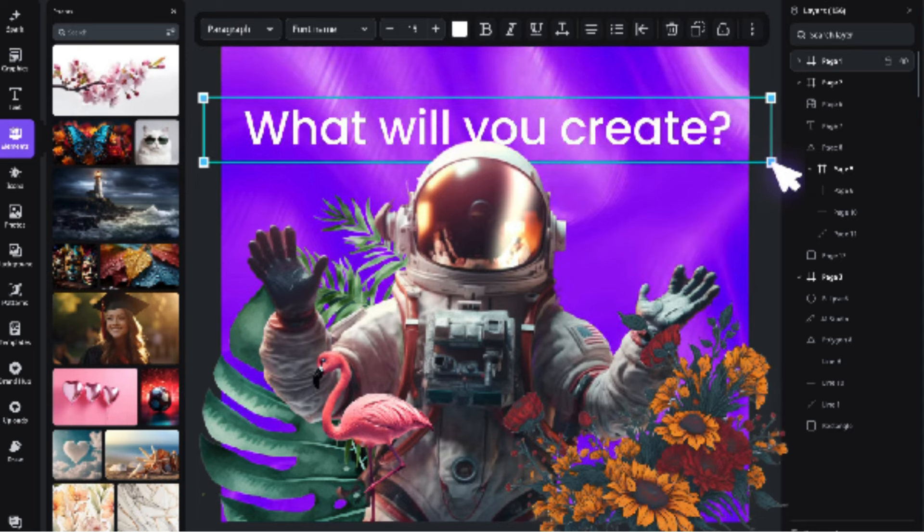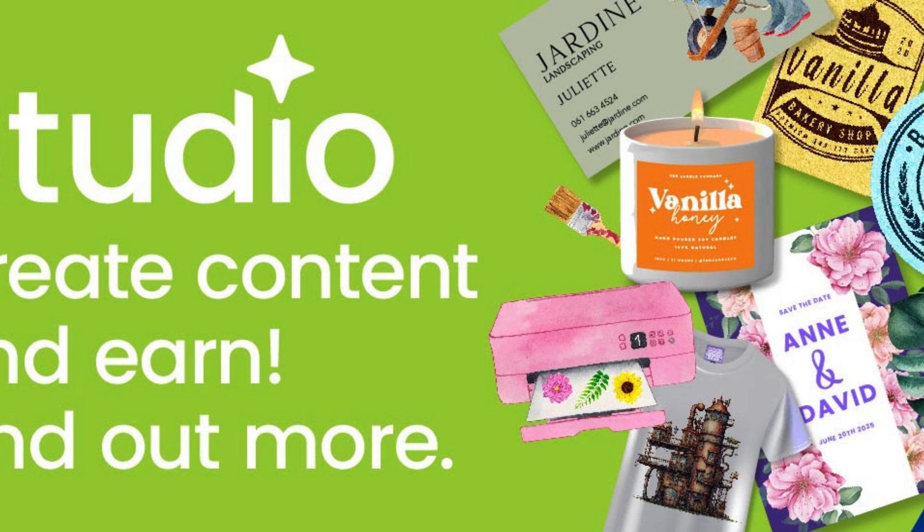Overall, Creative Fabrica Studio is a haven for creativity and design enthusiasts. Their extensive collection of book cover templates and Instagram post templates, among other resources, provides a platform for individuals to explore their creative side and bring their ideas to life. So whether you're a professional designer or just someone who enjoys dabbling in creativity, Creative Fabrica Studio is definitely worth a visit. Unlock your creativity at Creative Fabrica Studio — a world of inspiration awaits.